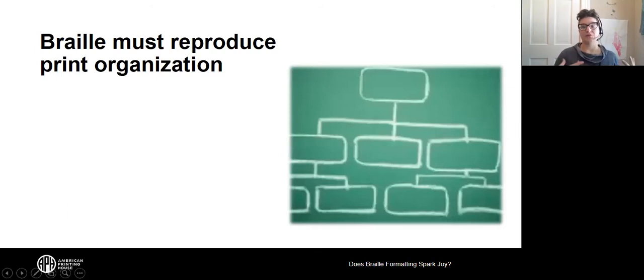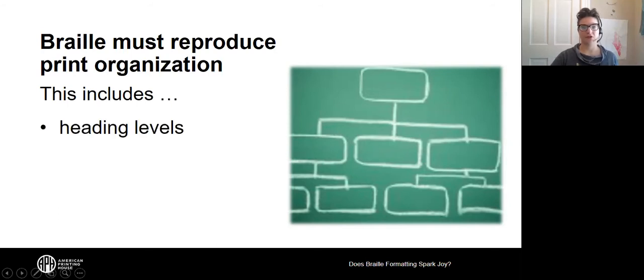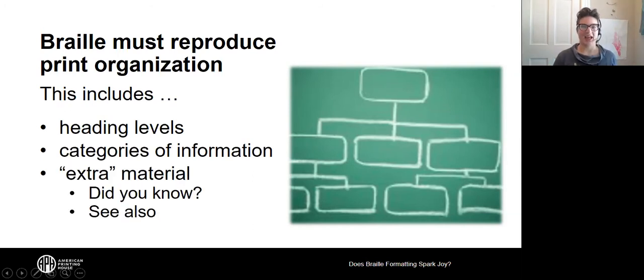Braille, instead of reproducing exactly the look of print, wants to reproduce print organization. This includes levels of headings, categories of information organized by heading, and extra material — both extra because it's outside the main content, and also 'extra' in the more recent meaning: very over the top, like a speech bubble from a clown. When we format Braille, we look for logical, useful places for that extra material to go.